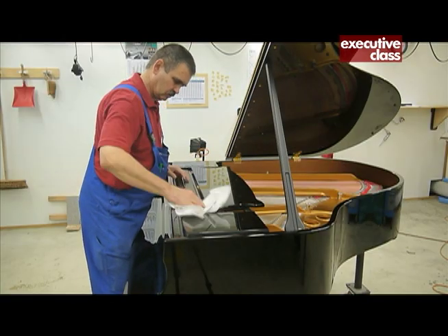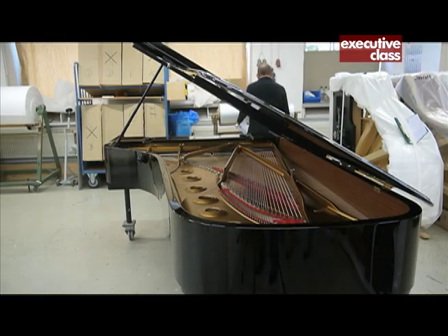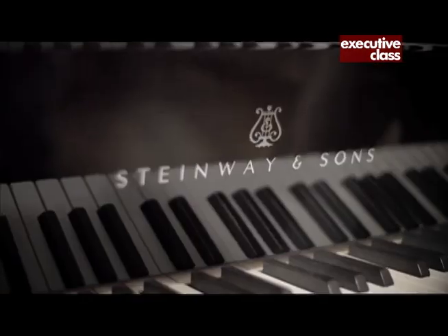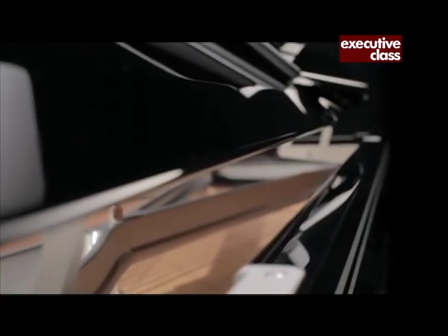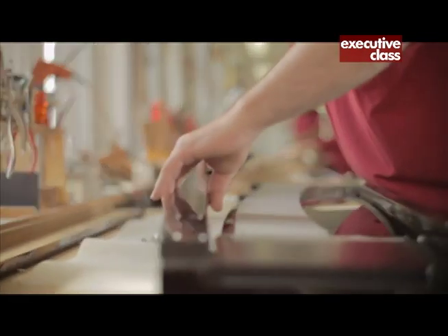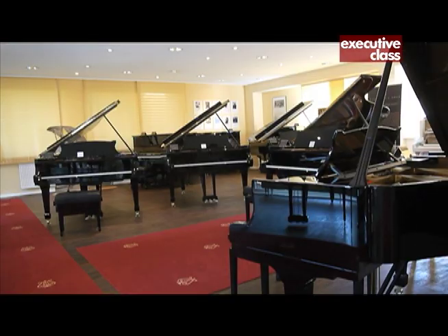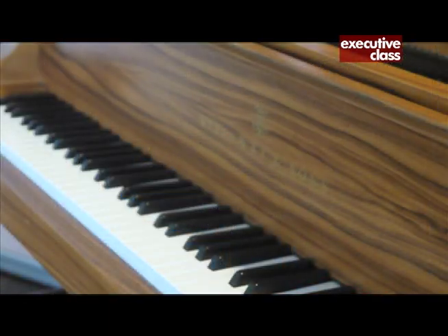When fully assembled, the pianos get their finishing touch — rich black varnish polished to a high gloss. Special colors and customized veneers are also possible; the limited edition Dakota Jackson arabesque is among the most elegant grand pianos they make. Handcrafts on a piece like this don't come cheap — the retail price of a Steinway in Germany ranges from 30,000 to upwards of 136,000 euros for basic black, much more for a special color or custom design.